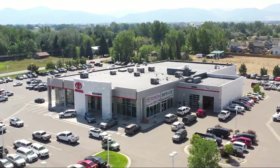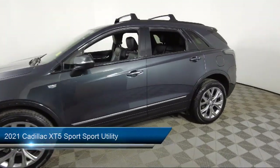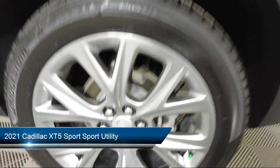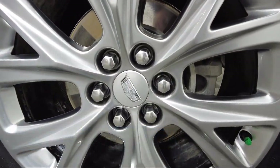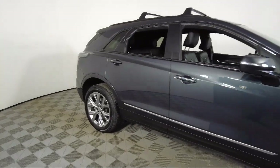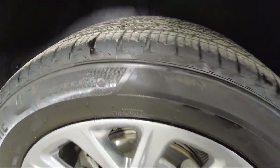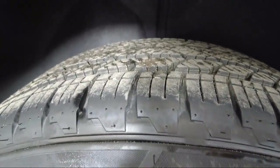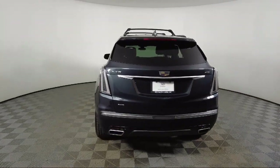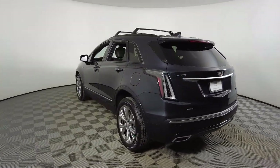Welcome to Toyota Bozeman, and here's a look at another one of our great vehicles for sale. It comes equipped with garage door transmitter, heated front seats, auto high beam headlamp control, front and rear park assist, Sirius XM satellite radio, Apple CarPlay and Android Auto, two-way powered driver lumbar control, leather steering wheel with auto tilt-away, rear view camera, HD rear vision camera, and has less than 30,000 miles on the odometer.